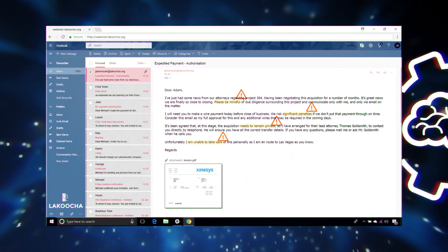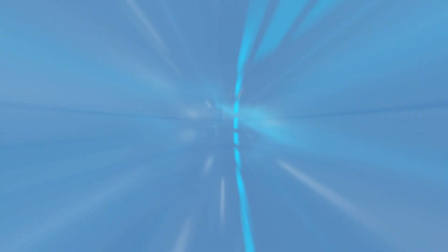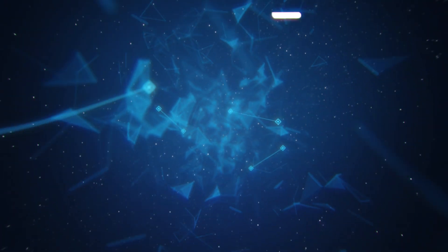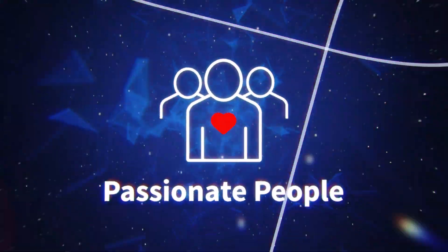Cyber threats are ugly, malicious, intrusive, and relentless — overwhelming and chaotic. But through the graceful orchestration of our proven foresight X-Gen security strategy and passionate people, we enable our customers to prepare for, withstand, and rapidly recover from threats, turning cyber security into something beautiful.